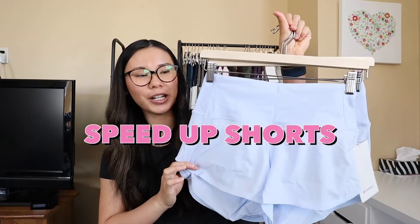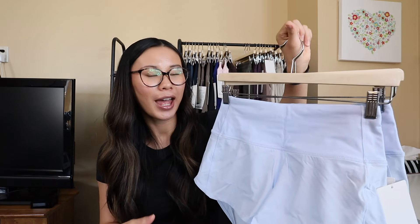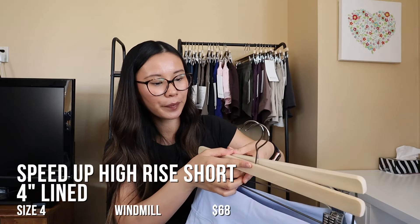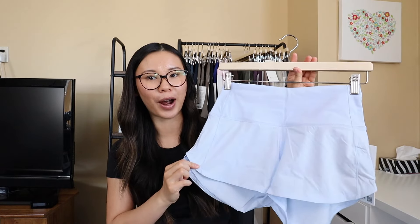The next style are the Speed Up shorts — I haven't tried these in a long time. I used to own them but they stopped fitting well so I sold them. I picked up two pairs: the Speed Up High Rise in 2.5-inch and 4-inch, both in size 4 in the color Windmill. They used to make Speed Up shorts in low rise and mid rise but those are on markdown and sold out in my size. I'm not sure if they're phasing them out or redesigning them. I was pleasantly surprised by the Speed Up shorts.